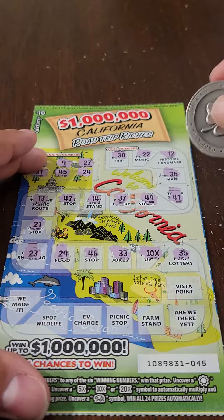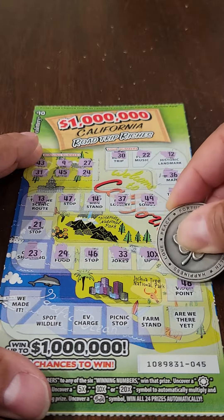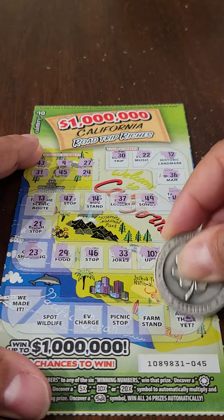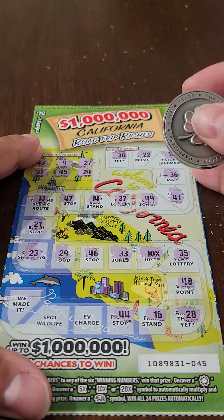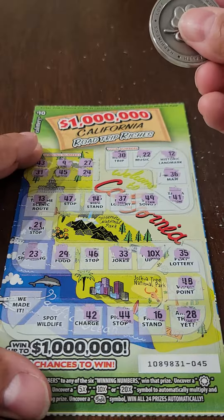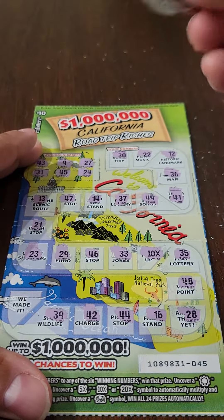That was 35. There's 48. Don't have either of those. Moving right along. There's 28, 16, 44. We're almost at the end here. 42, don't have it. 39, don't have it.